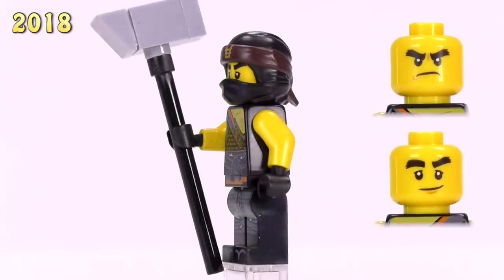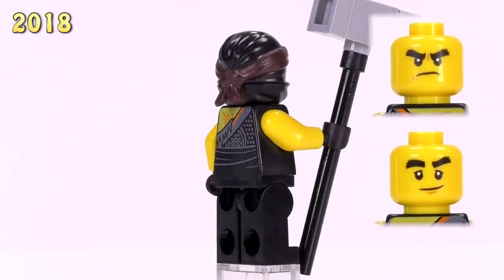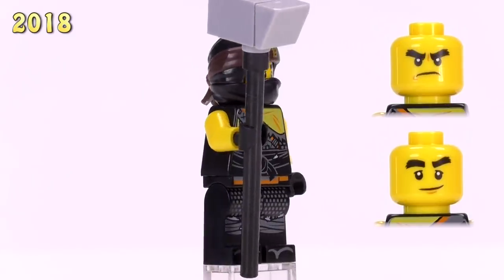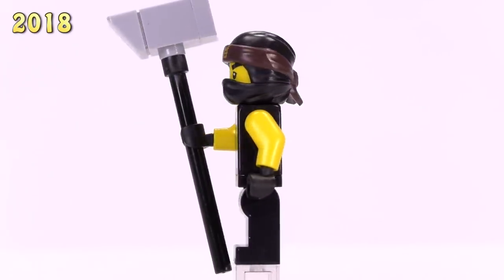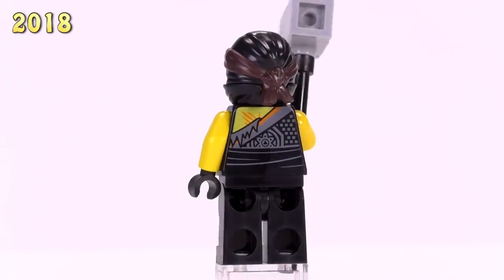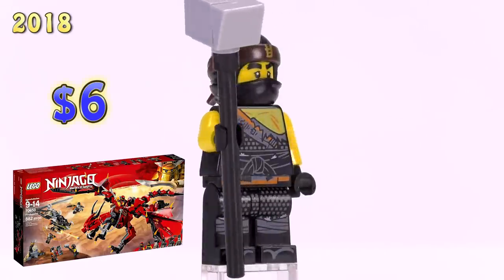Now we move on to the Hunted version of Cole. He's got basically the same print as the last one, with the only differences being a bit of a tear on his clothes and toe printing added back. This version with the gold symbol on his forehead is from the Firstborn set and is roughly six dollars and fifty cents brand new on Bricklink.